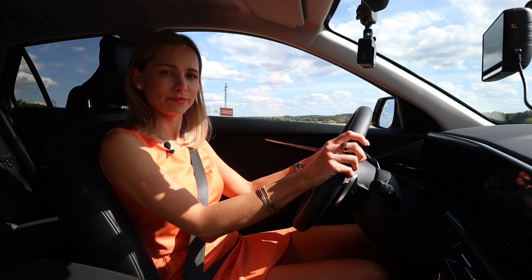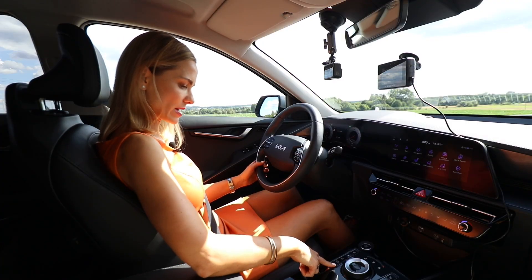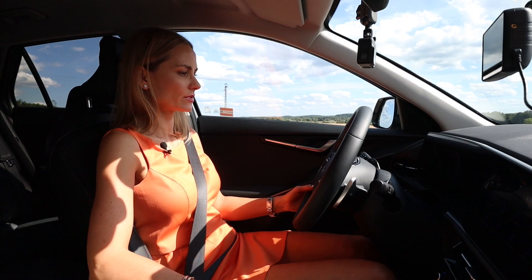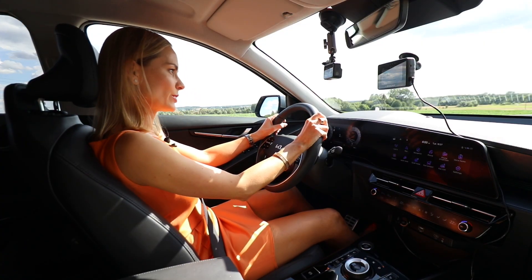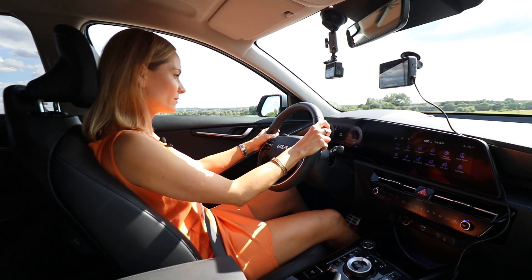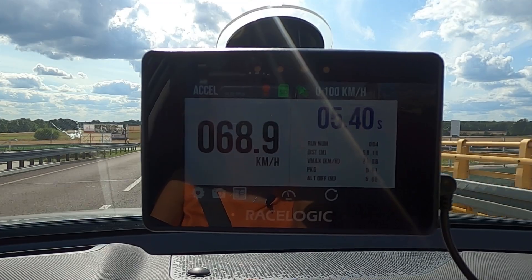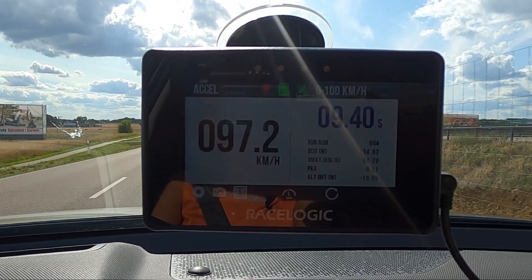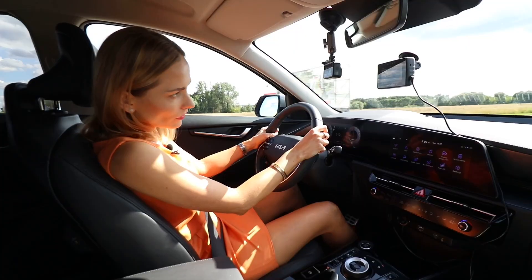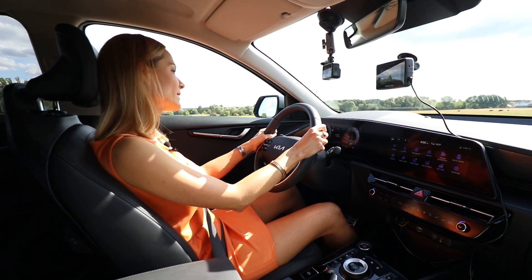Let's see just how quick I can be. Let's launch it — sport mode to activate it, automatic hold is deactivated. Put on the brake, put on the throttle, off we go. The declared 0 to 100 is 10.4 seconds and I did it in 9.63. Not bad.